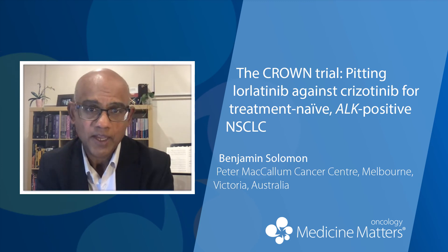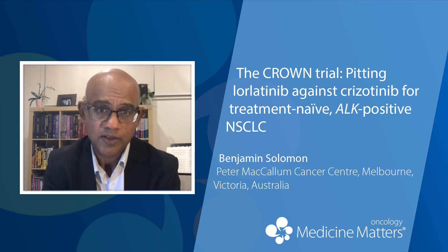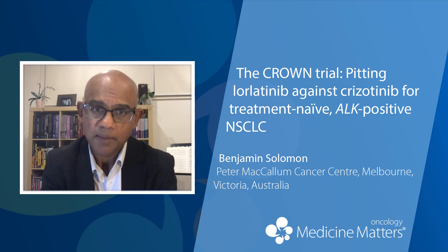There will be some debate amongst people who would prefer to start with a second-generation inhibitor and then save lorlatinib as a third-line option. But there are compelling efficacy arguments provided by this study to use lorlatinib as a first-line option, in terms of getting effective and durable control straight up, and preventing progression in the brain.